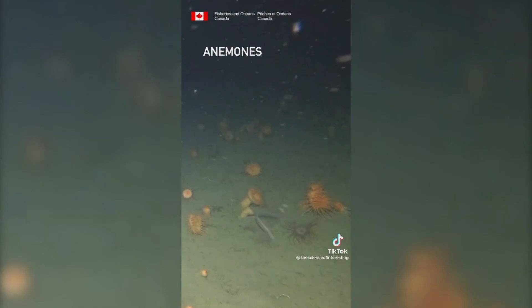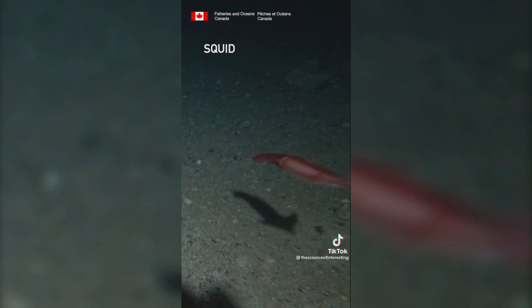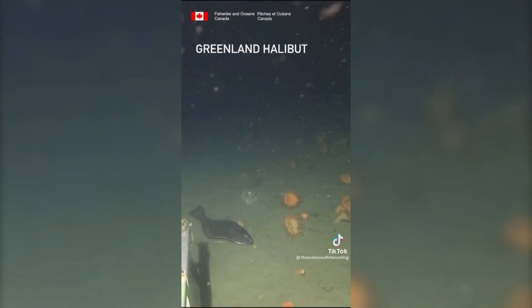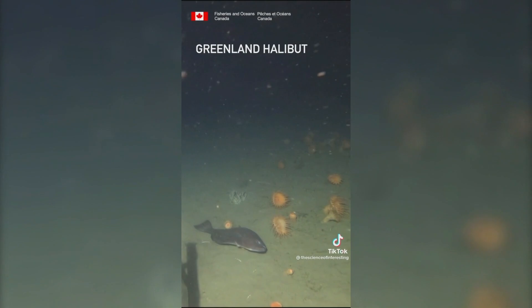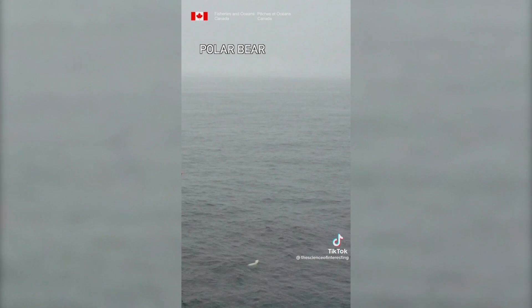Using baited drop cameras, we found some pretty interesting organisms on the seafloor: arctic cod, which are one of my study fish, eels, anemones, a ctenophore and a lot of other gelatinous plankton, an octopus, a Greenland shark with a parasite in its eye, not one but two squids found with the drop camera, a Greenland halibut, a halosaur — which sounds like dinosaur — and of course, it wouldn't be a trip to the Arctic without seeing a polar bear.